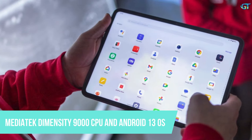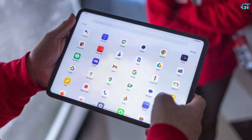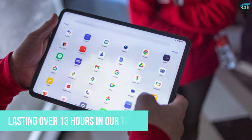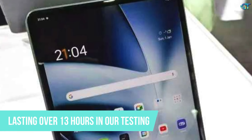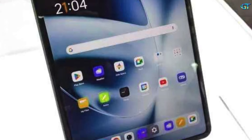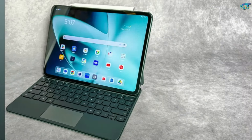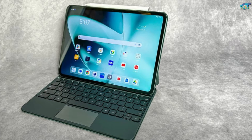Thanks to its MediaTek Dimensity 9000 CPU and Android 13 OS, most apps and games run plenty fast. The lightweight OnePlus Pad also has exceptional battery life, lasting over 13 hours in our testing. Plus, unlike the iPad, you can outfit this slate with school-relevant accessories like the OnePlus Magnetic Keyboard ($39) and OnePlus Stylo ($99) without dropping a lot of dough.